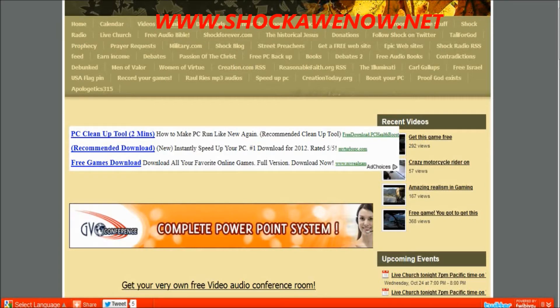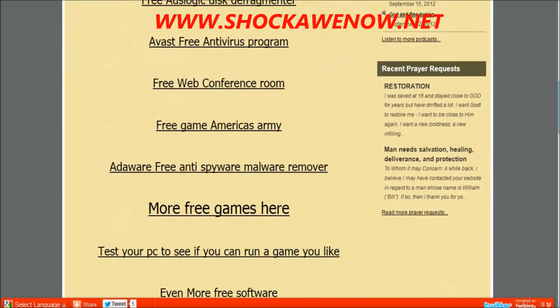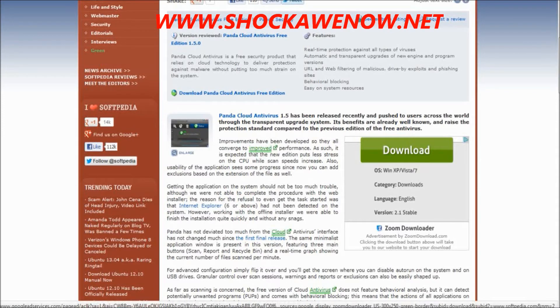Go to shockonow.net, or click the link below this video in the description box. Click 'Free Stuff' up at the top right where you see it blinking. Scroll down almost to the bottom and see where it says 'Light and Fast and Lag Free — Panda Cloud Antivirus, totally free.' Click there and you can download it for free. I have it running on all my computers.